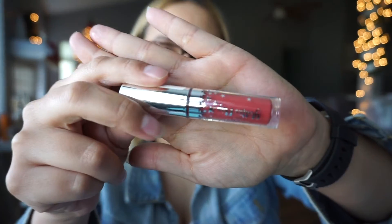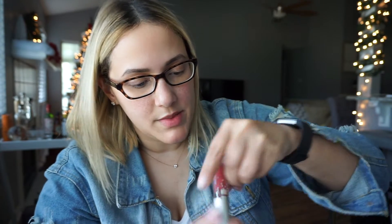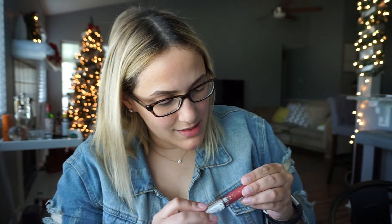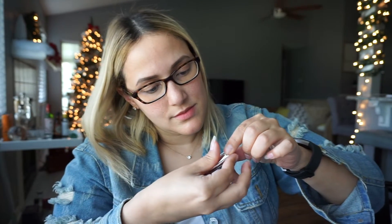Next up we have this Ciate Glitter Flip, and this is in the color Infamous. I feel like it's not very glittery, but it does look like it has shimmer in the actual tube. And it's a liquid lipstick.